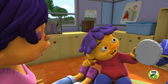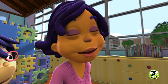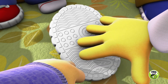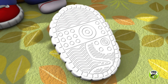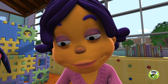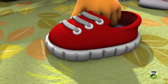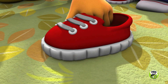Ta-da! My shoe! OK, scientists, let's make some observations. Feel the bottom of Sid's shoe and describe its texture. Oh, it's really bumpy and kind of rough. It's also sort of rubber! Those are great observations. The rough, bumpy bottom of Sid's shoe is made out of a material called rubber. And when the rubber on the shoe rubs against the carpet, it creates friction, which stops the shoe from sliding.